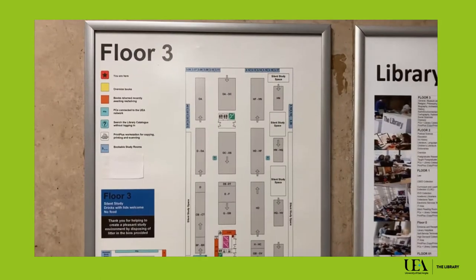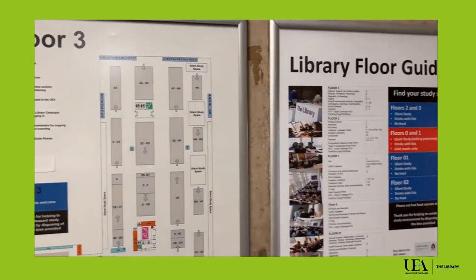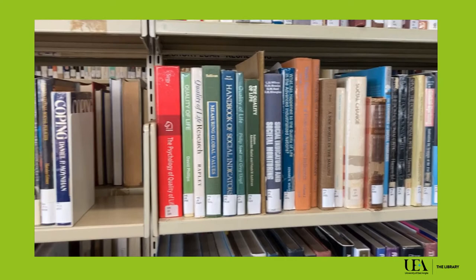But don't worry, staff are always on hand to help. There are floor guides in the stairwells of each level and all the books are shelved according to their call number.